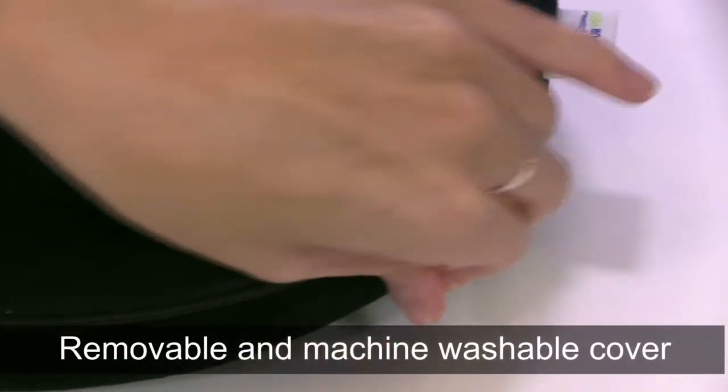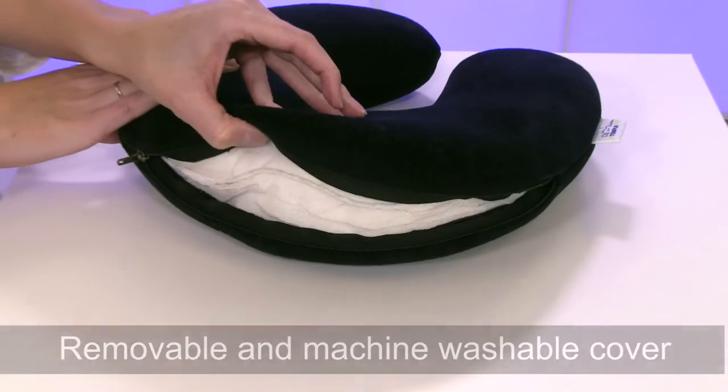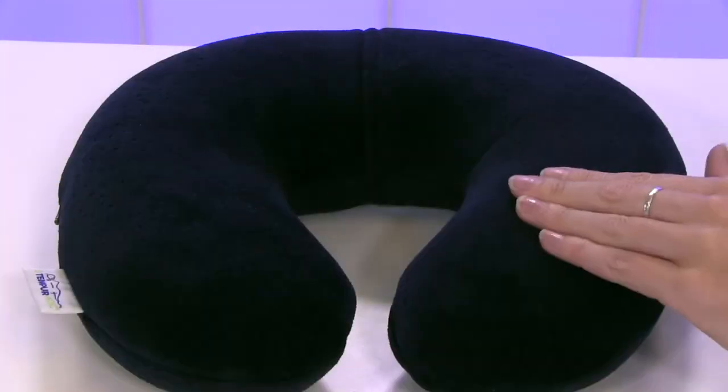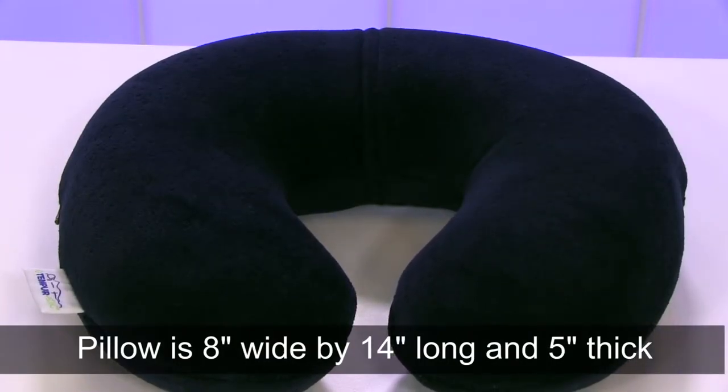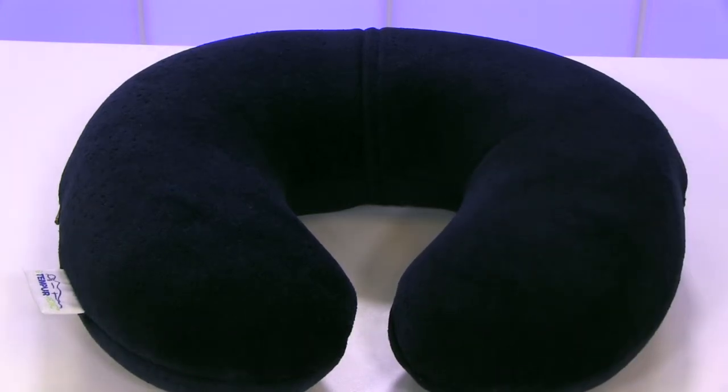The Transit Neck Pillow is wrapped in a mite resistant cotton velour cover that is removable and machine washable. The Tempur-Pedic Transit Pillow is 8 inches wide by 14 inches long and 5 inches thick. It can roll tight for easy packing.